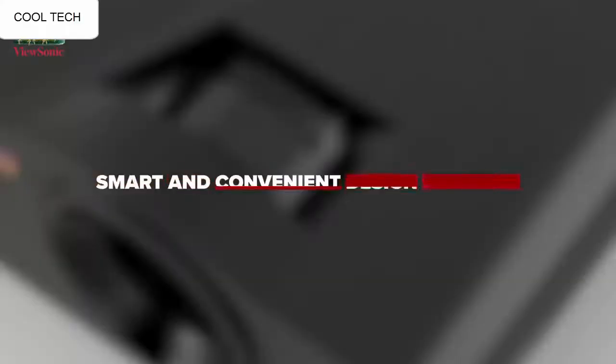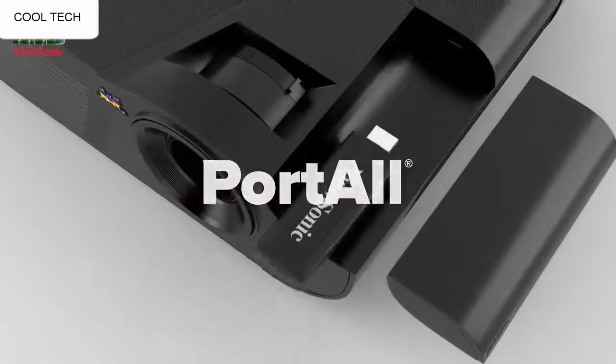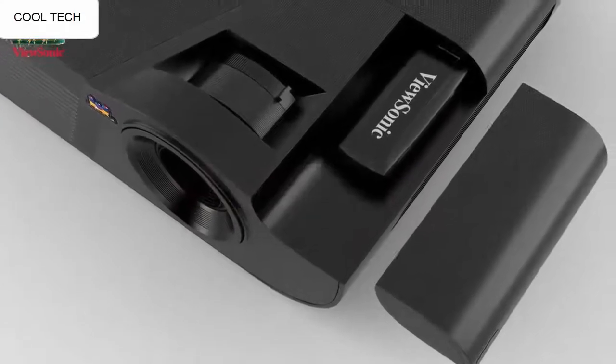The color is pretty good, even on a grey wall, and needs near full darkness to get the best picture. The picture is clear and looks great.